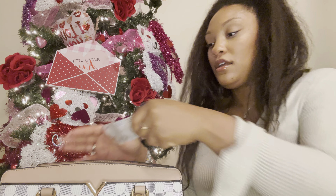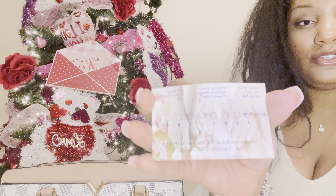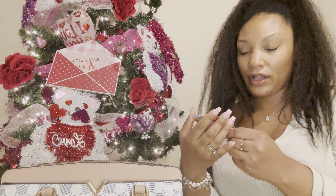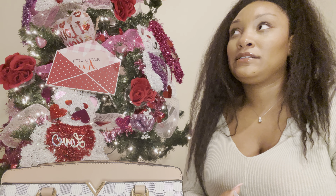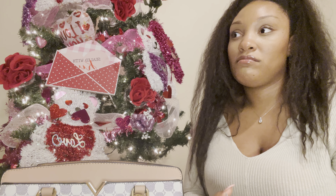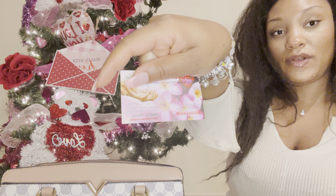I have my stamp card for getting my nails done. I didn't even know about this, and I've been going to this nail shop for probably my last four or five manicures and pedicures. She asked me about it, so I got one so that I could start earning money off.